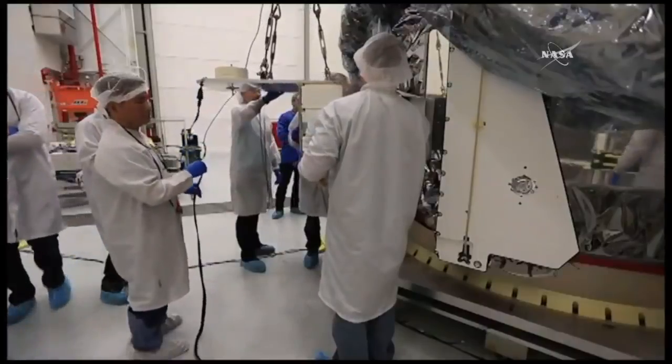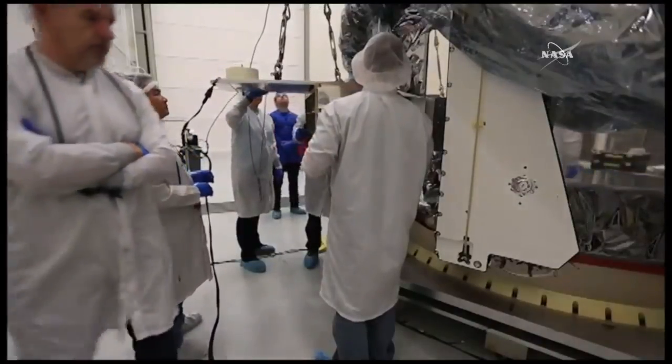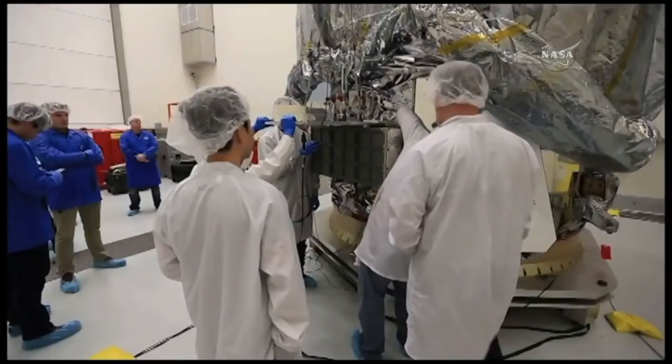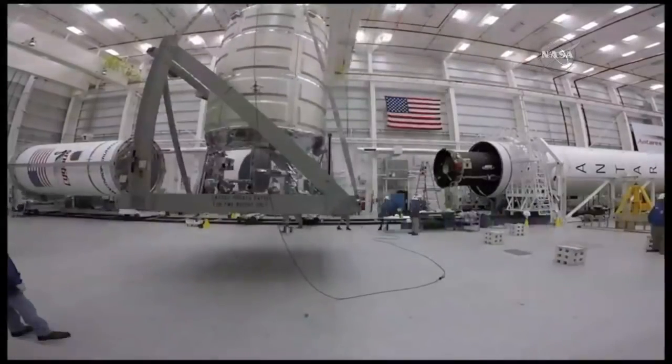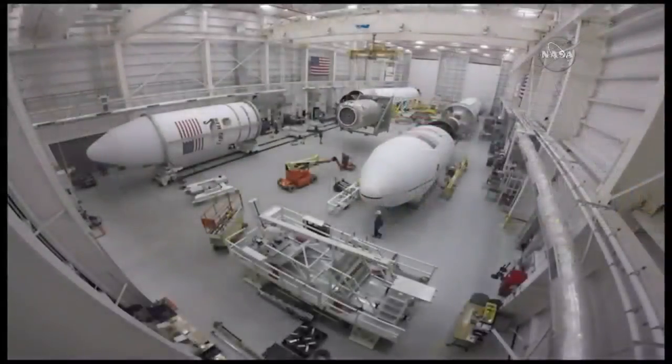After that, it's moved to V-55, where it's fueled. Then we install the NanoRacks external CubeSat Deployer — it's something we've done on several missions now — and we'll deliver three CubeSats in orbit after the mission.